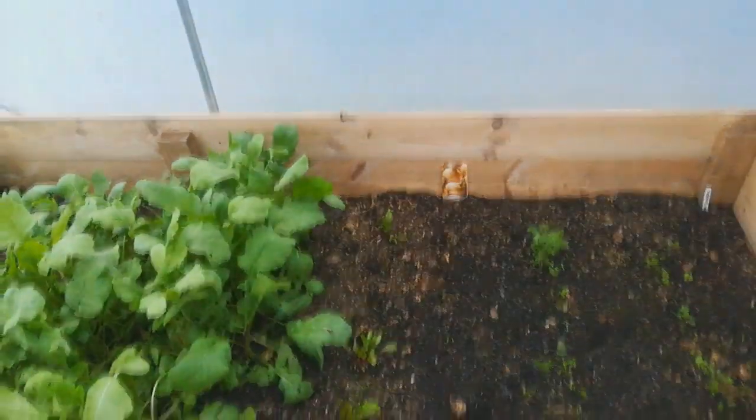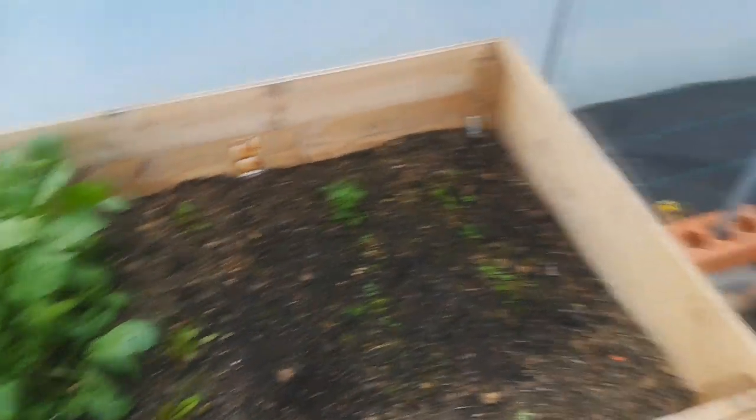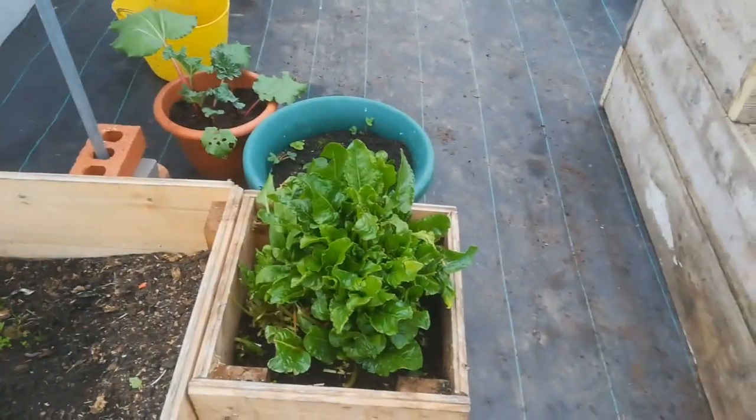There's a few beetroot popping — again, tail end of last season — and some carrots. And then in between the carrots, we've got more onion. The perpetual spinach, which is still doing well. Strawberries.